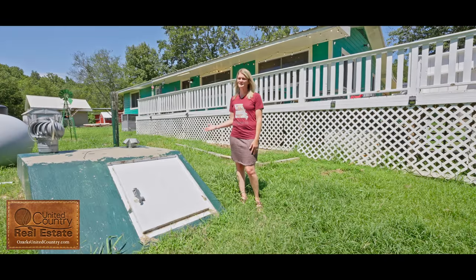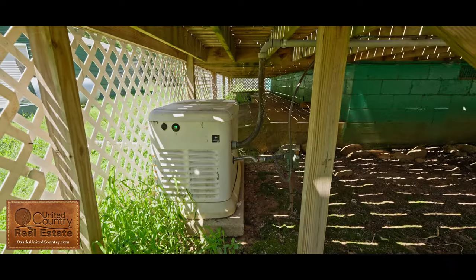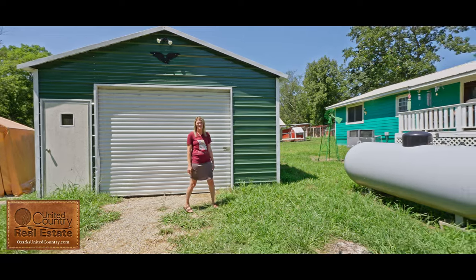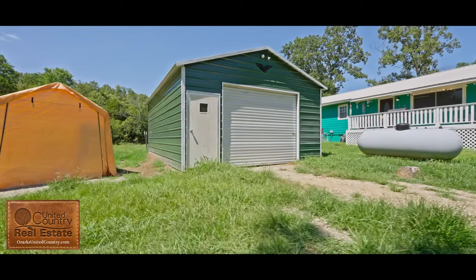There's a storm shelter that is vented and a Generac generator underneath the porch. There are multiple outbuildings on this property with many of them having electric. There's also a propane tank that is owned.